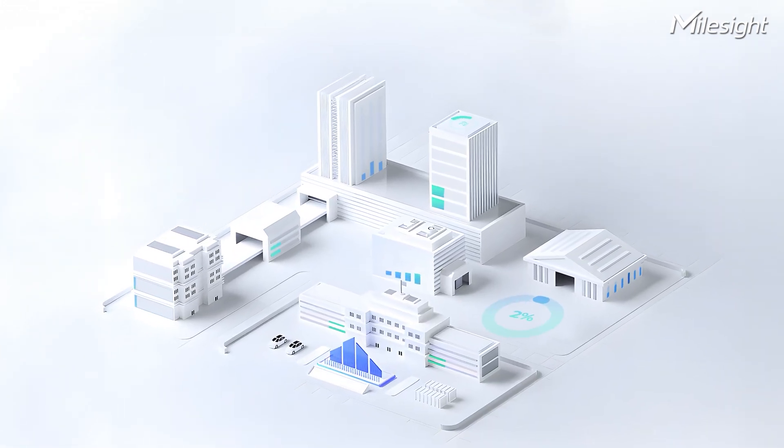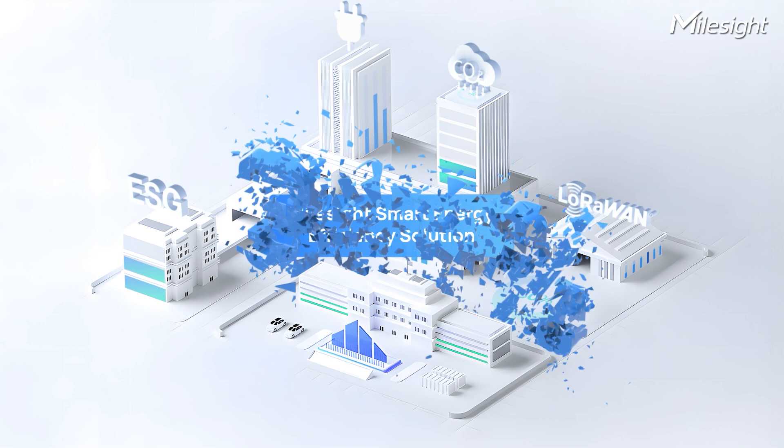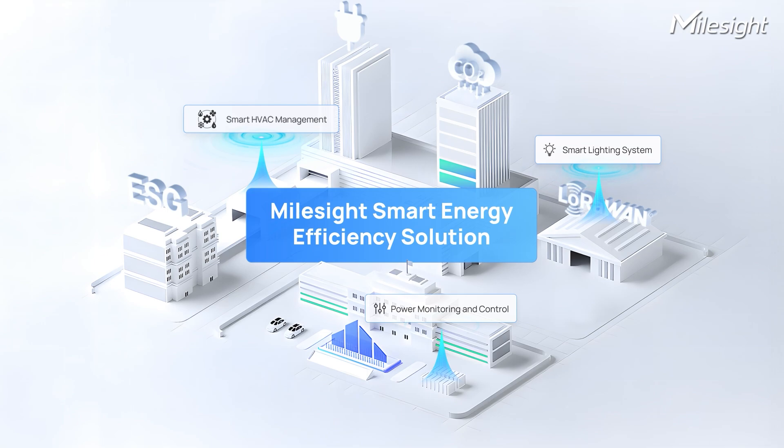Did you know the average building wastes 30% of the energy it consumes? Mountside offers energy-efficiency solutions to streamline building upgrades and save energy, ensuring hassle-free improvements.